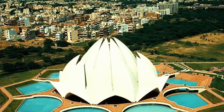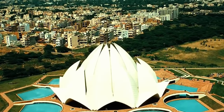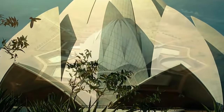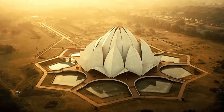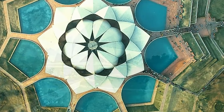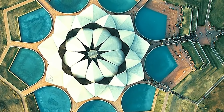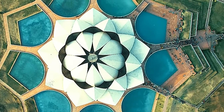All this gives an illusion of a lotus in full bloom floating in a pond, surrounded by its leaves. Here's a fun fact: this temple cost $10 million to construct, and a portion of this budget was used to build a greenhouse to study indigenous plants and flowers that could be used for the site.